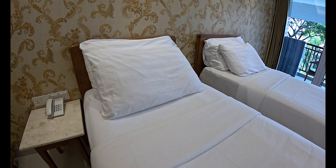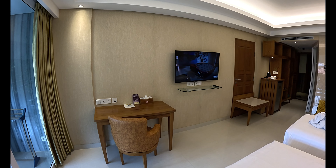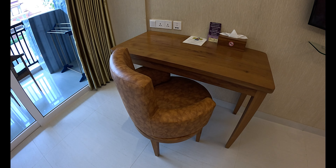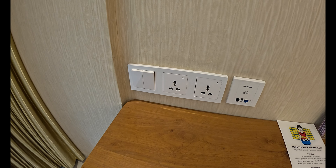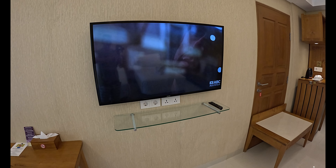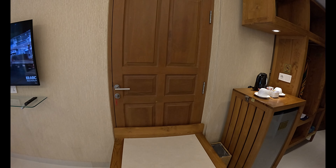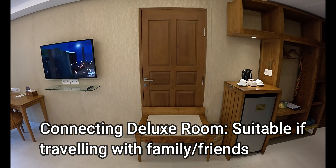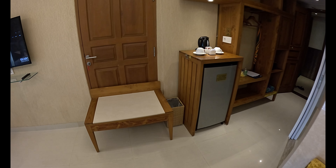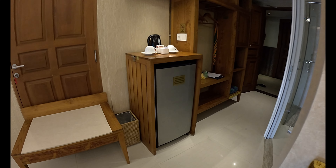Turning around from the beds, on the opposite side we have a huge flat-screen TV with international channels and Wi-Fi provided. Starting from left to right: in the corner by the balcony area there's a desk with a soft cushion seating chair and multi-socket power points. There's a Samsung flat-screen TV with a glass shelf underneath, and next to the TV is a connecting deluxe room door. Below that is a table for suitcases.